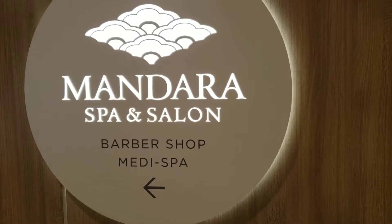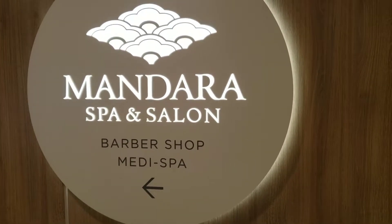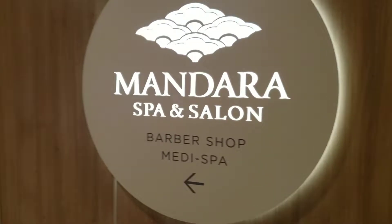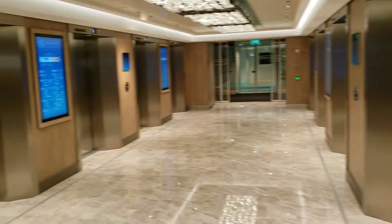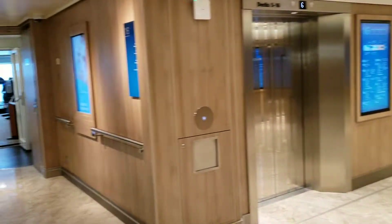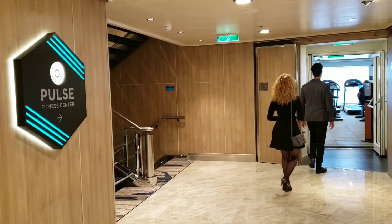On deck 16, starting all the way at the aft of the ship, we are at the Madeira Spa and Salon, which is over here on the starboard side. And if we swing all the way around, on port side is the Pulse Fitness Center.